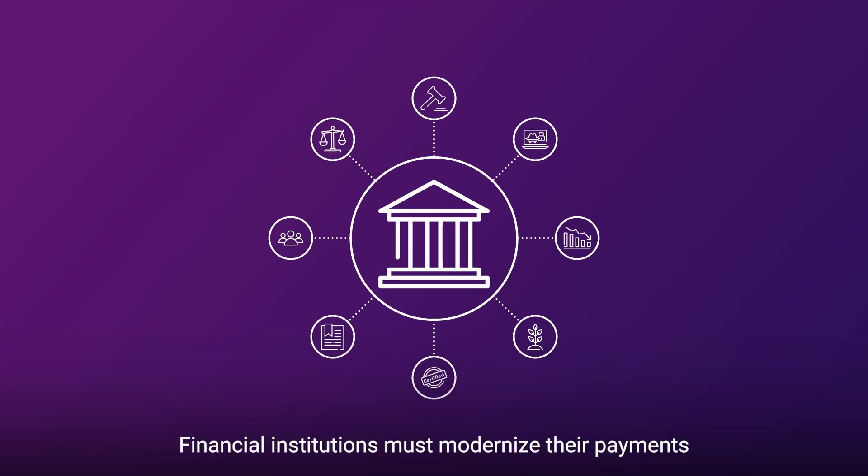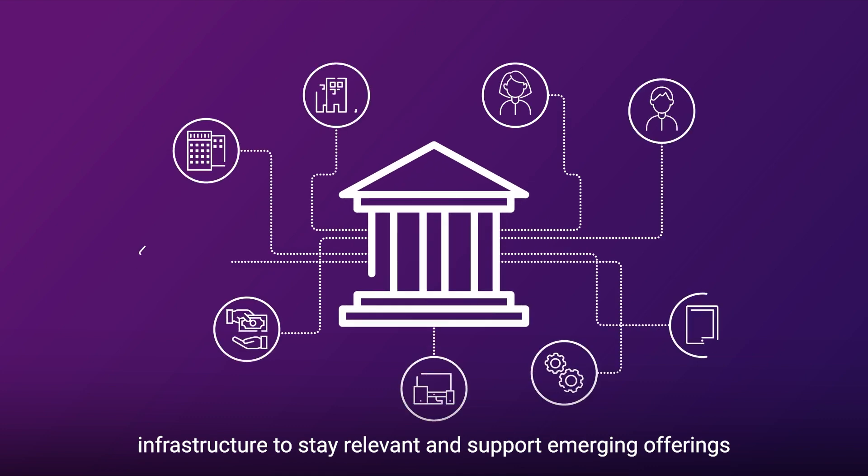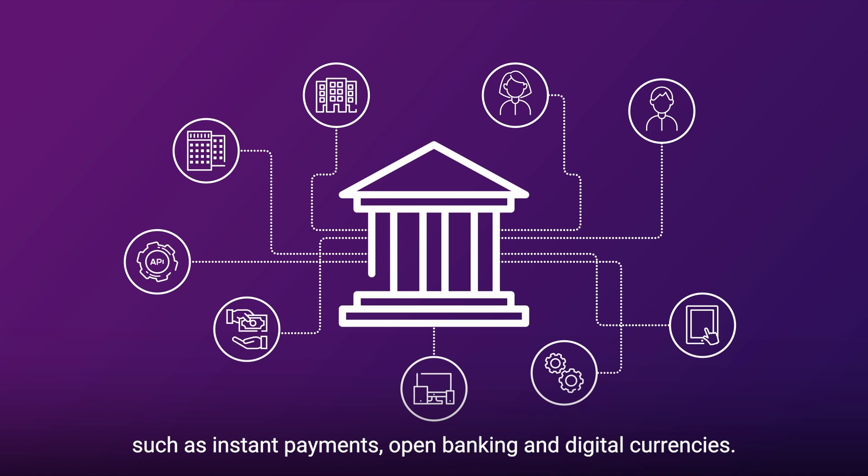financial institutions must modernize their payments infrastructure to stay relevant and support emerging offerings, such as instant payments, open banking, and digital currencies.